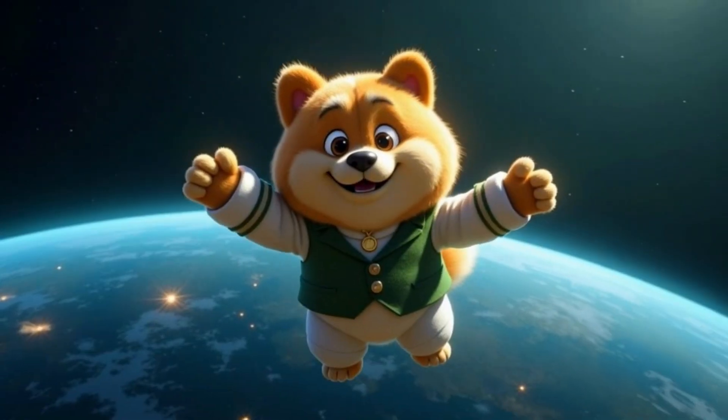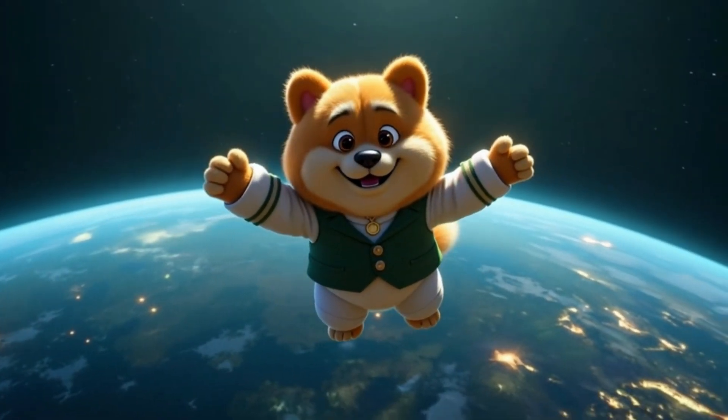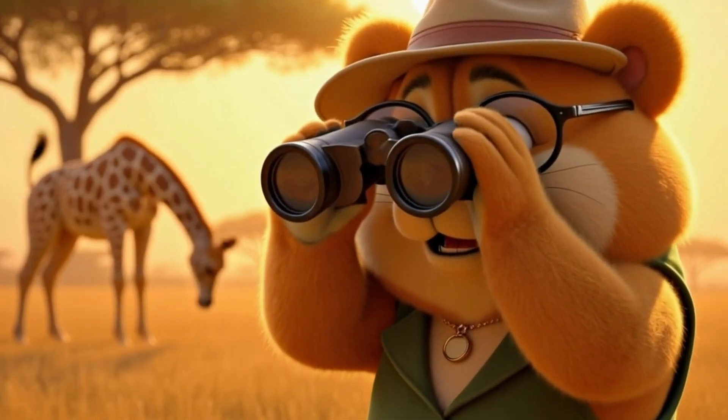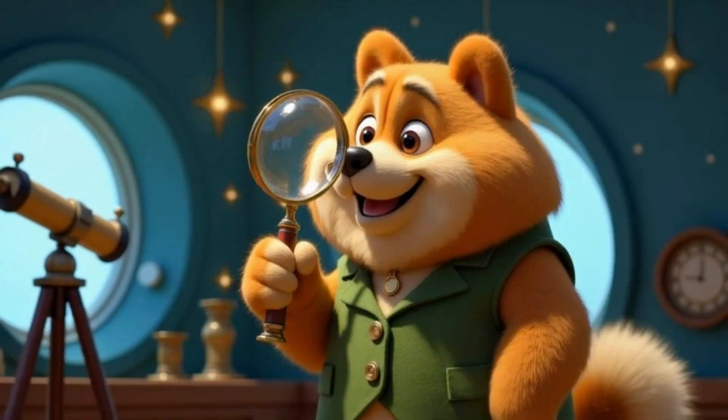Wolfie's here, come take a look! Fun and facts in Wolfie's book! Wolfie-pedia, let's explore! Learn with Wolfie and so much more!